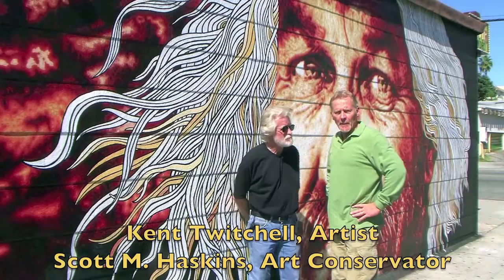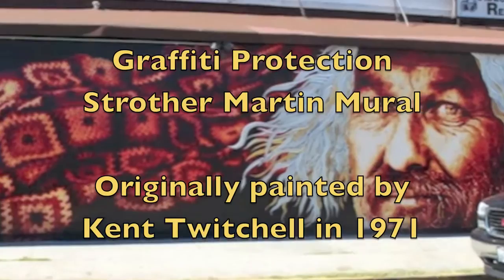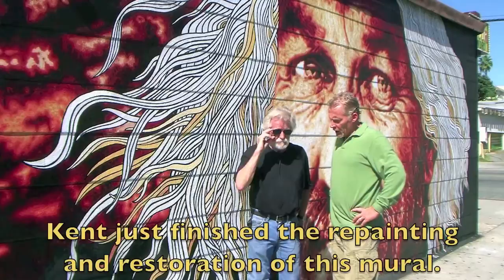My name is Scott Haskins and I am a painting conservator. Kant and I have struck up a friendship and a partnership on me helping to protect his murals from graffiti and from vandals.